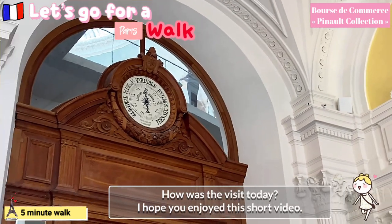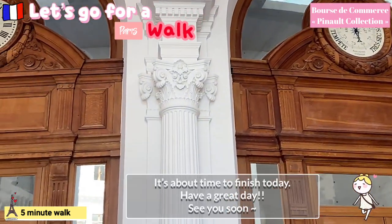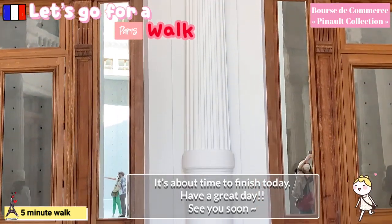How was the visit today? I hope you enjoyed this short video. It's about time to finish today. Have a great day. See you soon.